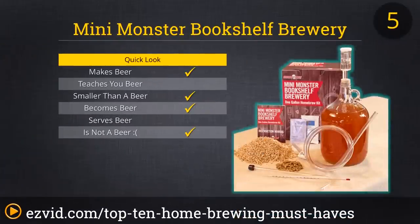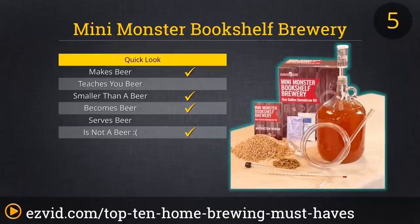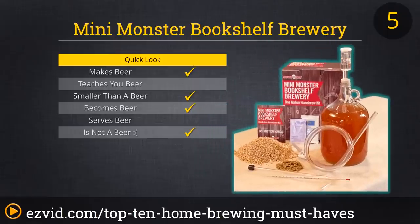The Mini Monster Bookshelf Brewery has two things going for it. First, it's charming. Second, it is indeed a fully functional mini brewing setup. The kit comes with most everything you need, except for a brew pot, to make a great batch of beer. Wheat beers have gained in popularity recently and are some of the easiest to brew. With this Mini Monster Bookshelf Brewery, you will get the tools, ingredients, and instructions to brew a gallon of your very own delicious American wheat beer.